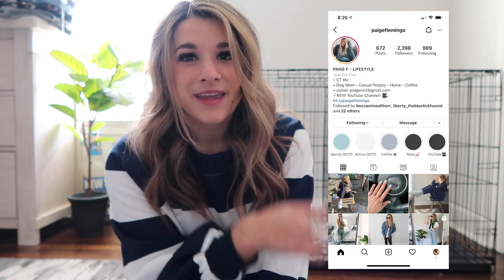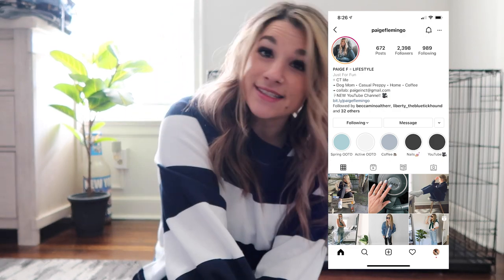Before we get started, I hope you guys like this video at the end and subscribe to my channel. And if you don't already, you can follow me on my Instagram. And with that, let's get started.